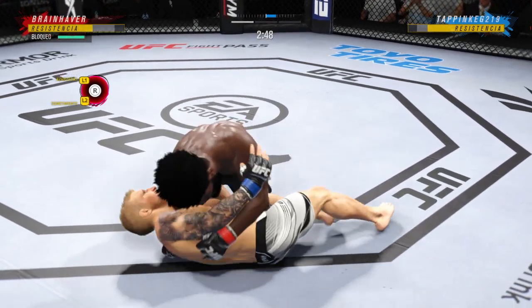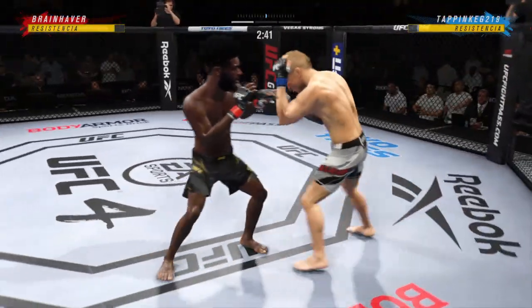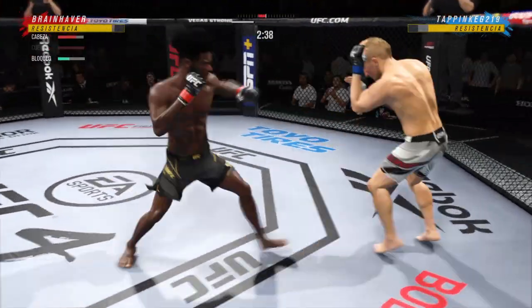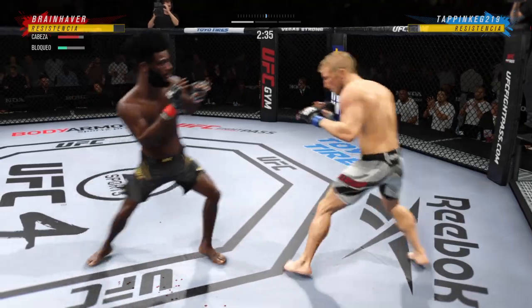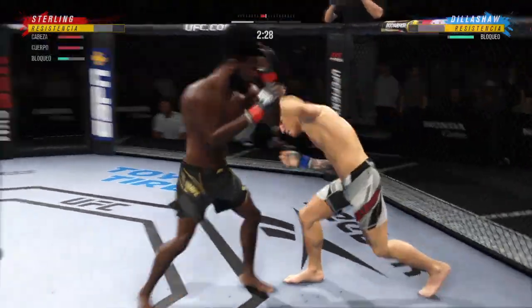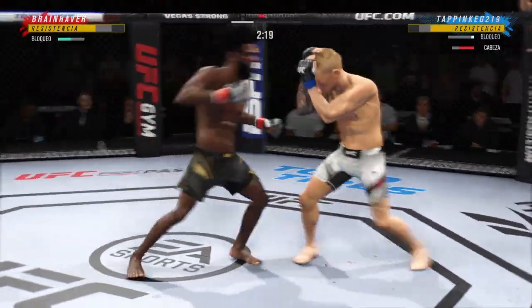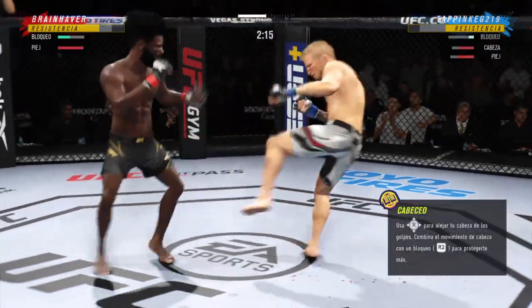Under three minutes now to go in the round. Dillashaw gets up, but he looks dazed, he looks confused. Big shot lands. Dillashaw's lower jaw does not look good — I don't think it's broken, but starting to show some obvious signs of swelling.